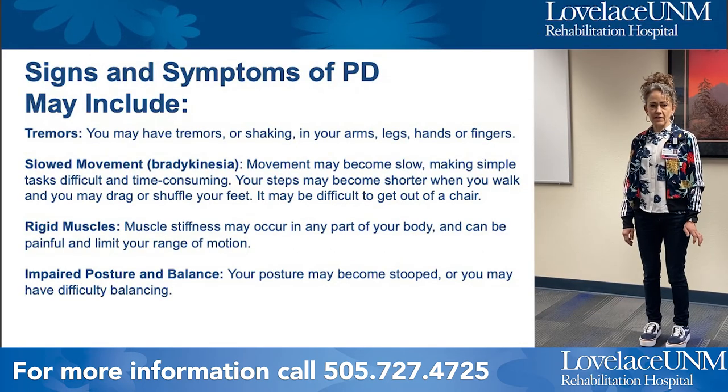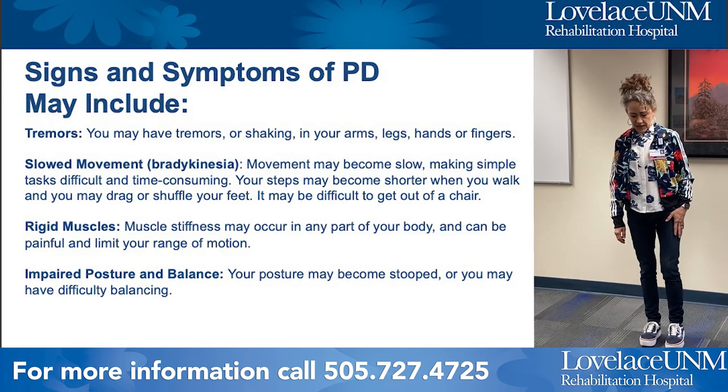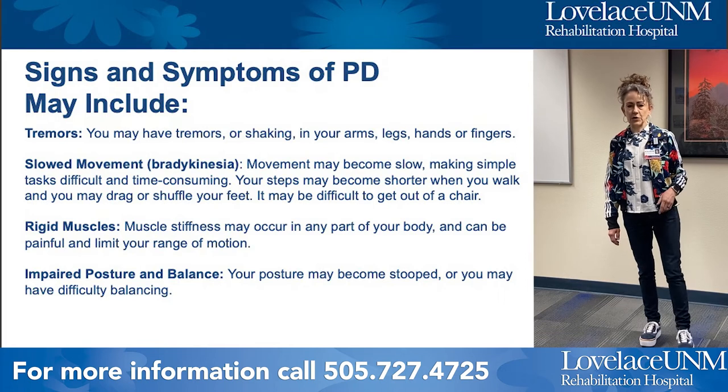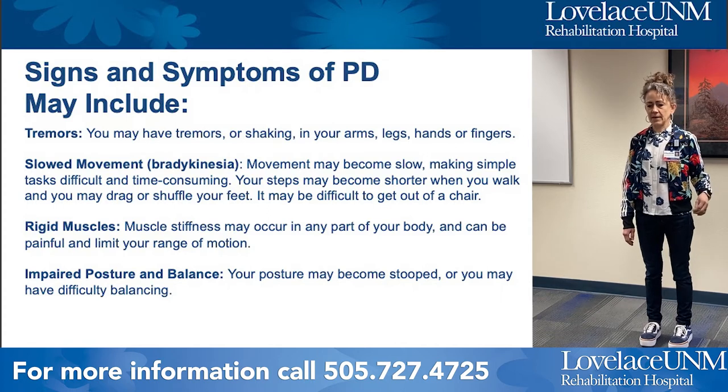Some symptoms of Parkinson's may include tremors — shaking or muscle spasms in your legs, arms, and hands. It's very common to have one called pill rolling, where you roll your fingers as though you were rolling a small pill, and it may happen unconsciously.